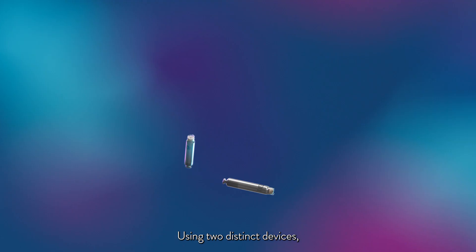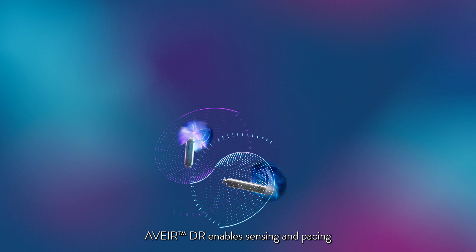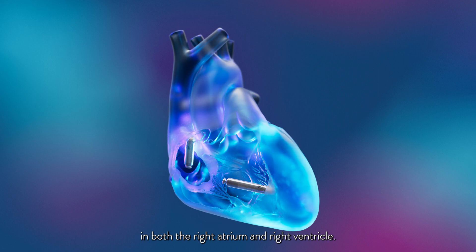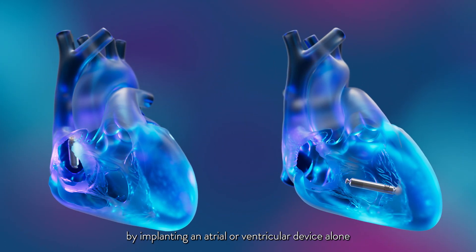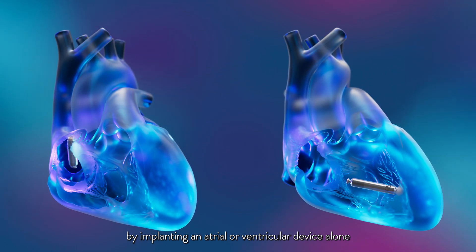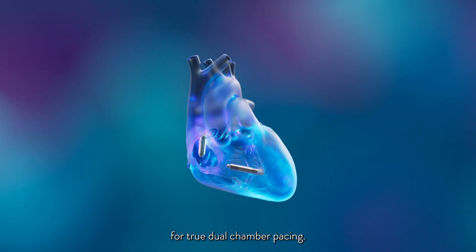Using two distinct devices — one designed for the right atrium, the other for the right ventricle — Aver DR enables sensing and pacing in both chambers. Continuous atrioventricular synchrony, or beat-to-beat synchrony, is achieved by proprietary eye-to-eye, or implant-to-implant, conductive communication using the patient's bloodstream. Aver DR can be tailored by implanting an atrial or ventricular device alone, or both devices combined for true dual-chamber pacing.